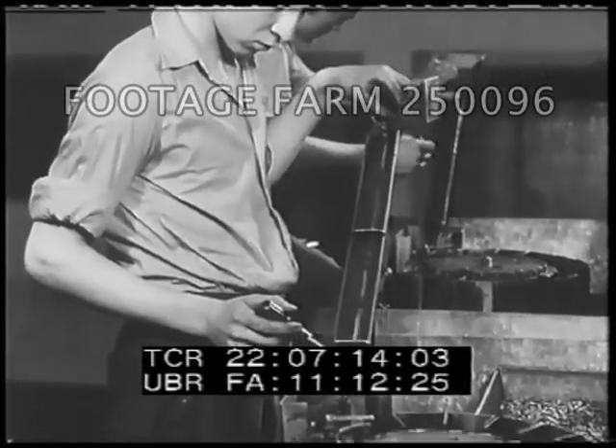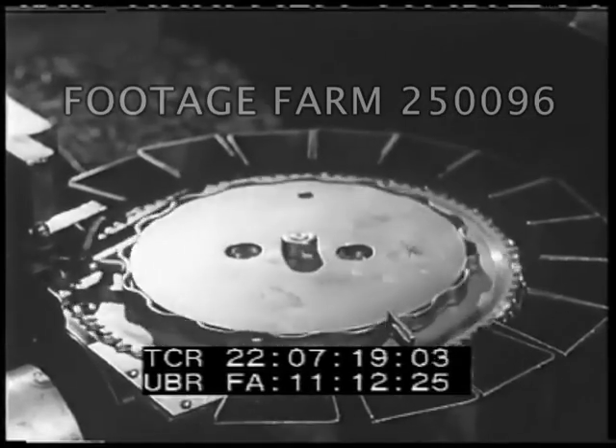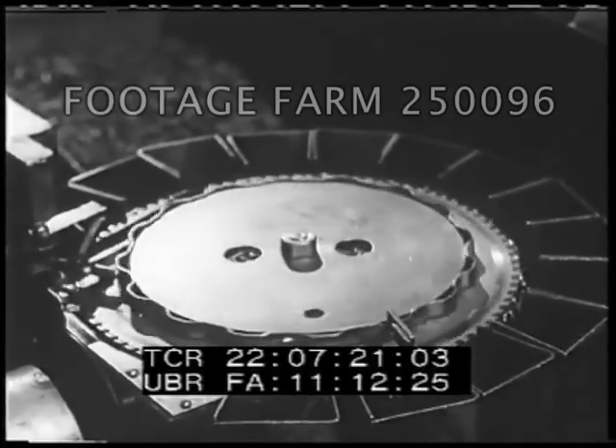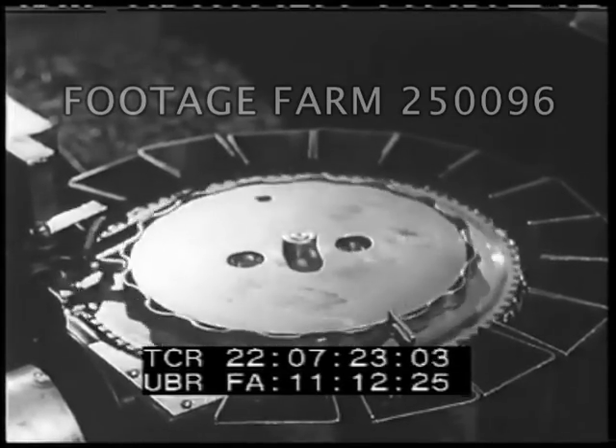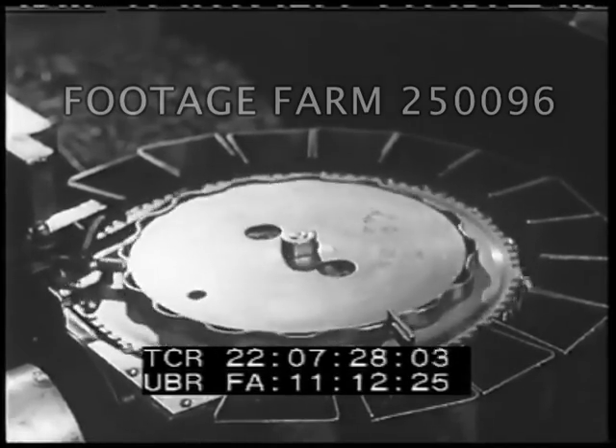More than 150 sizes of rivets go into each ship. Workers are instructed not to pick up dropped rivets because it wastes time. At night, machines pick up rivets, separate them from scrap material, then carry them to a machine which sorts them for further use.